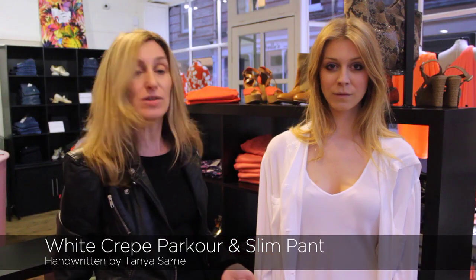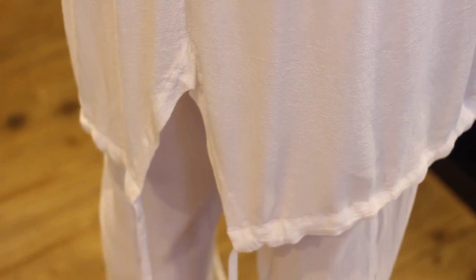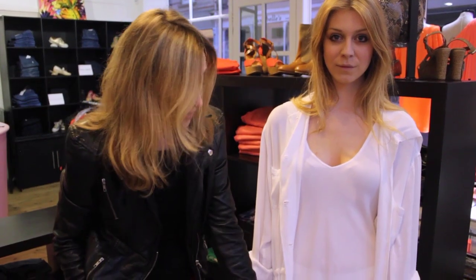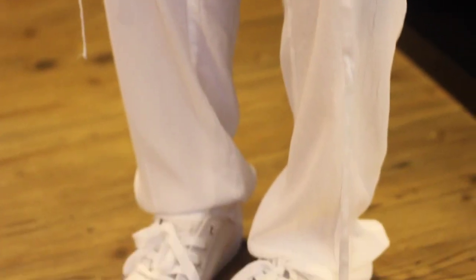This is Handwritten's take on the Sport Luxe trend for spring — a soft, easy-care fabric parka in the crepe, with a white vest and slim leg pants. We've teamed it with plimsolls to carry the trend through.